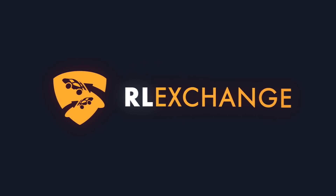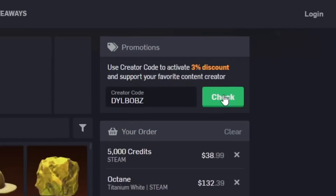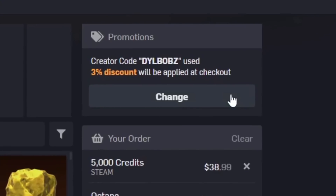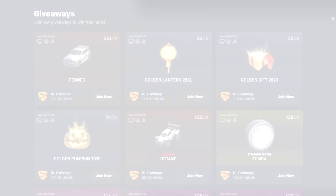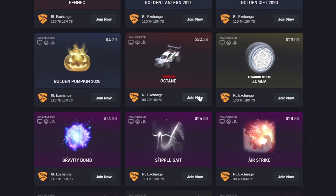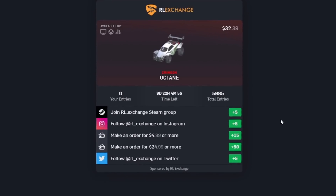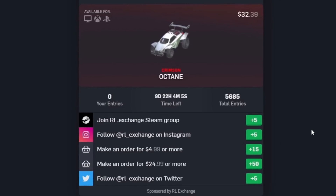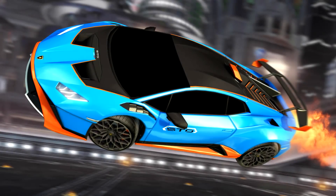If you want an easy way to buy cheap Rocket League items no matter what console you're on, head over to RLExchange and use code DILBOBS at checkout for 3% off. It's a super easy site to use and there's a bunch of different payment methods. My favourite part is that they constantly run giveaways that you can enter by doing different tasks on the site, so make sure you check out the giveaways tab. There's a link in the description to get you all set up.